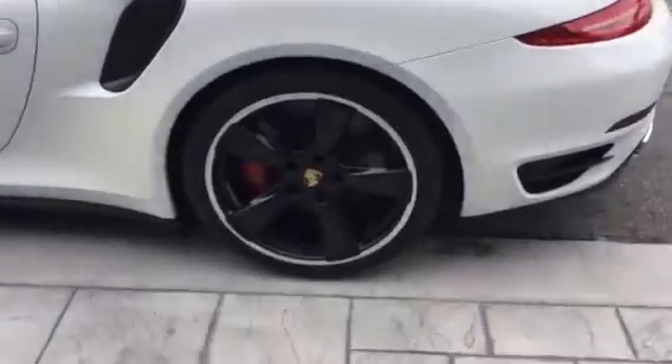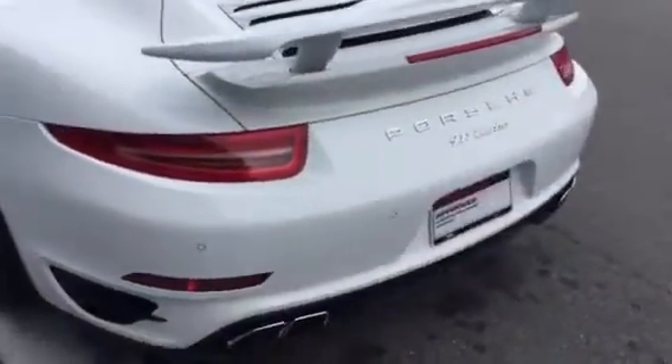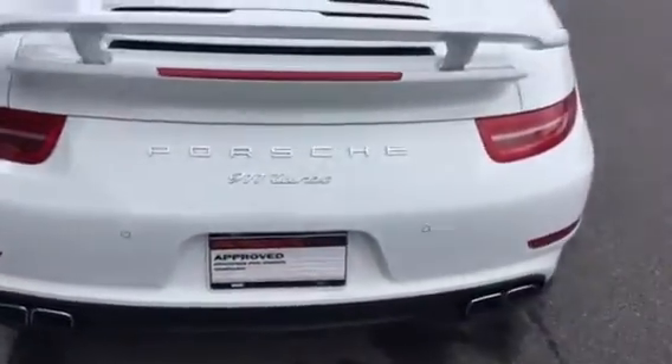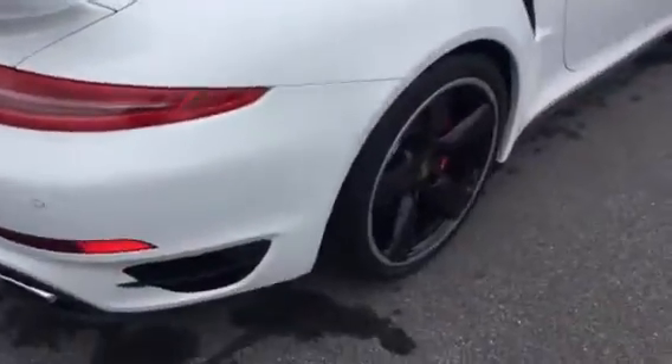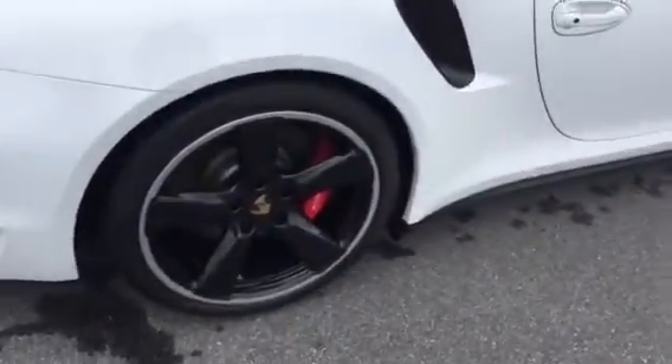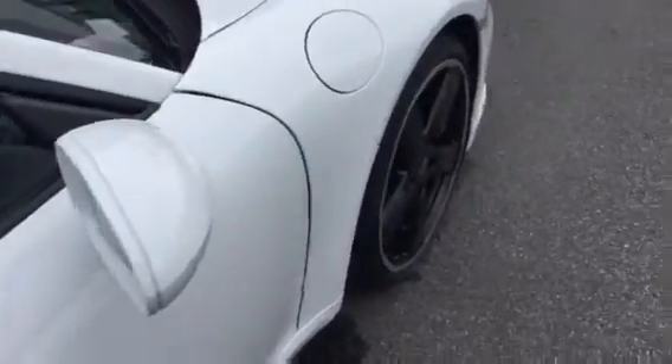I love the black wheels with the white. Backup camera, parking sensors. Got the spoilers up there so you can kind of see everything. It's got red seat belts, which I think looks awesome with the red calipers.